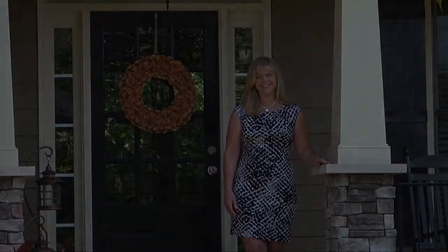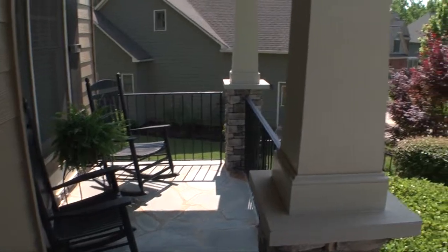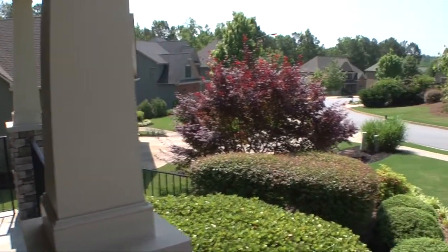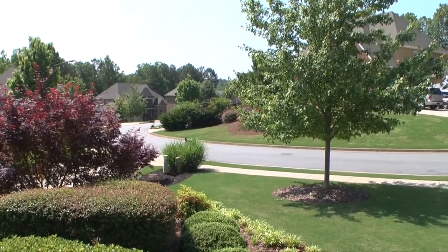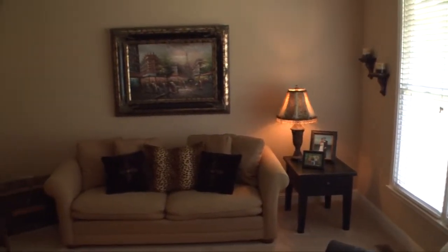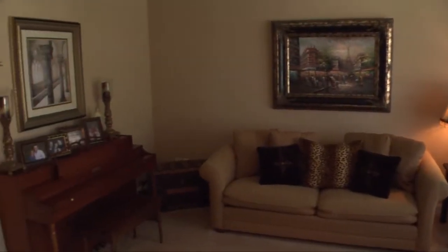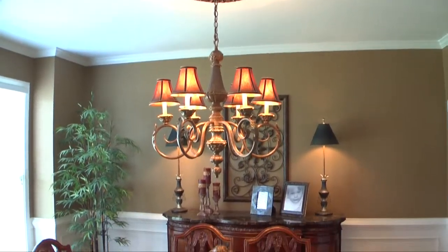So come on, let's take a tour. Imagine yourself seated on the front porch surveying the quiet cul-de-sac you live on. Then you walk inside and see the hardwood floors and the extras all around you. Formal living room on the right and formal dining room on the left, all with crown molding accents.